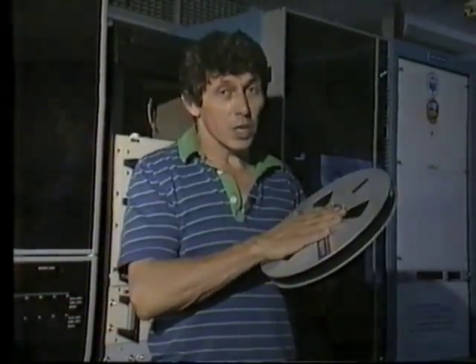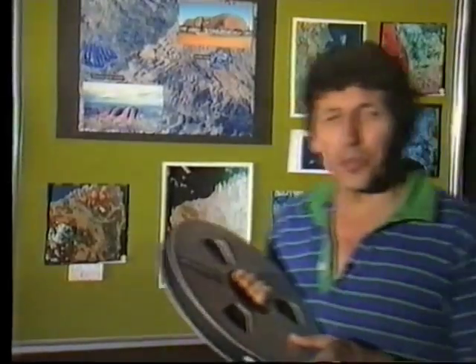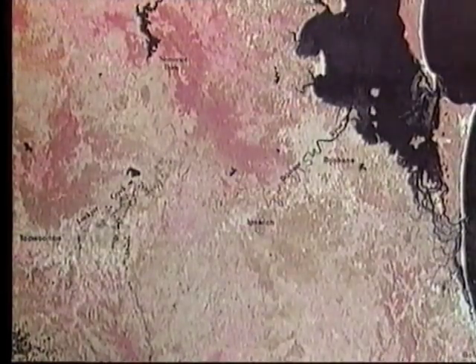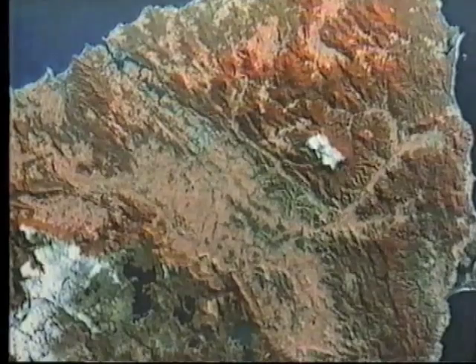All of the information from that track of Landsat 5 has been recorded on this computer tape, and it's now ready to be sent by air freight to Canberra, to the data processing facility. In Canberra the information is processed and made available to anyone in Australia who needs it. Remote sensing is useful to people involved in oil and mineral exploration, farming, agriculture, fisheries, management of bushfires, and a whole host of other areas.